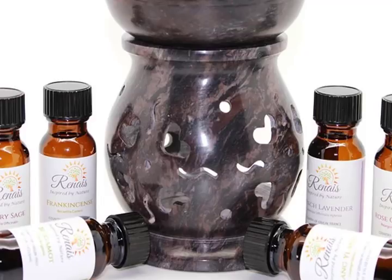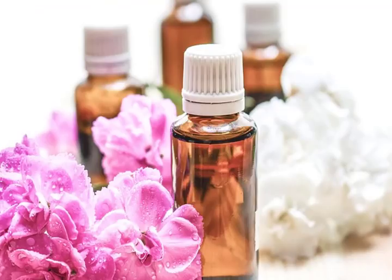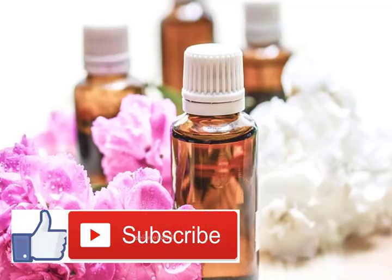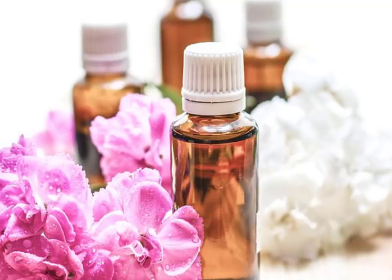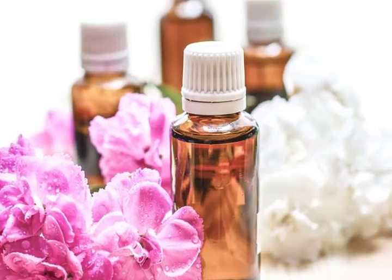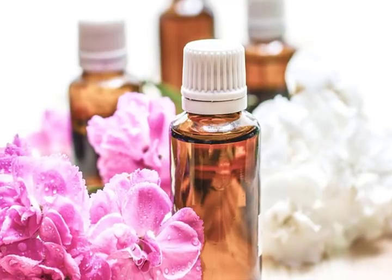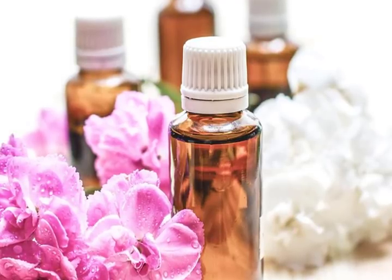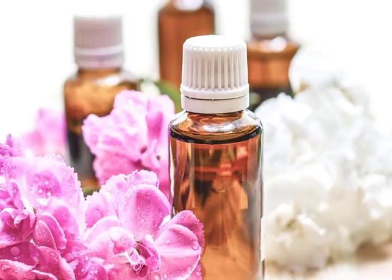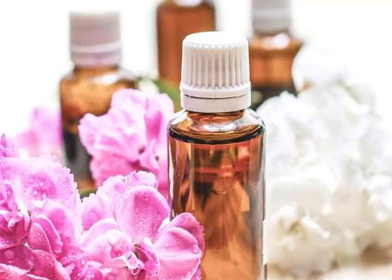5. Clove. Clove essential oil is useful for boosting the immune system, making it extremely useful at discouraging and relieving a sore throat. The sore throat benefits of clove oil can be attributed to its antimicrobial, antifungal, antiseptic, antiviral, anti-inflammatory, and stimulating properties. A study published in Phytotherapy Research found that clove essential oil shows antimicrobial activity against a large number of multi-resistant Staphylococcus epidermidis. Its antiviral properties and ability to purify blood increase resistance to a multitude of diseases, including sore throats.